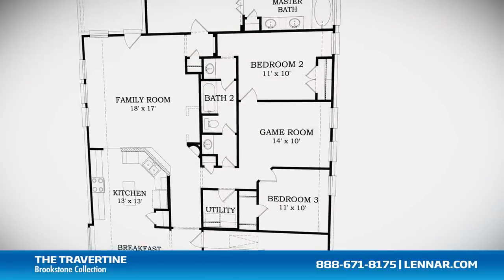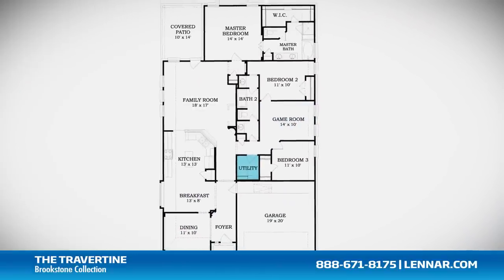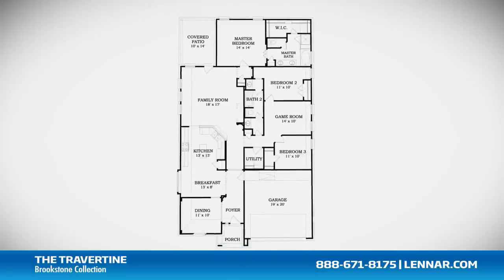This incredible new home also features a spacious game room or fourth bedroom, a walk-in utility room, as well as plenty of extra storage and a two-car garage.